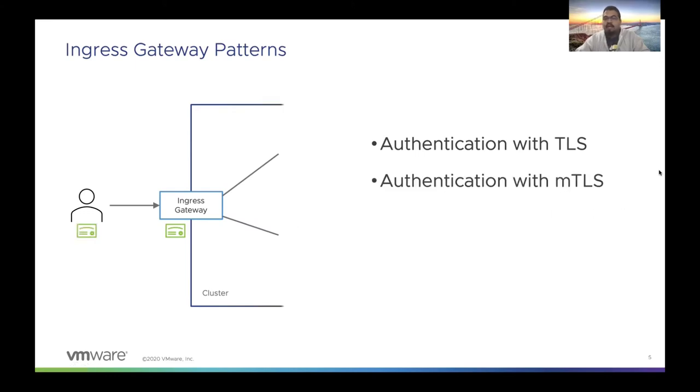A slightly enhanced version of this is authentication with MTLS, where we also have a certificate for the requesting user. You can think of this user as some sort of a mobile client or a service that we want to establish trust on. Therefore we have certs for both the user requesting a particular endpoint and the gateway itself.